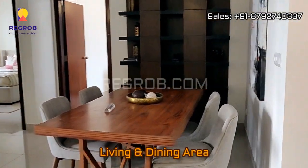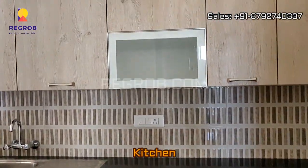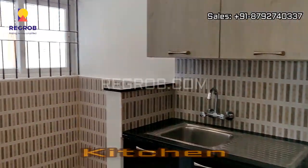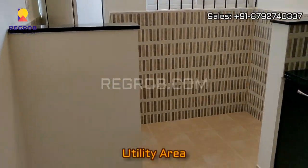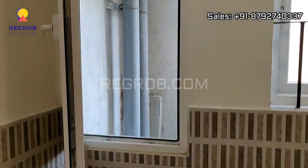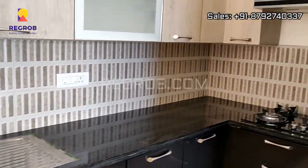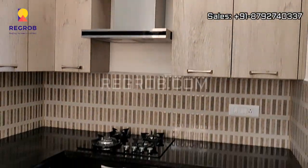This is the living and dining area. And now we are taking you into the kitchen, which is designed with a separate utility area. It's a modular kitchen, finely crafted with efficient space.